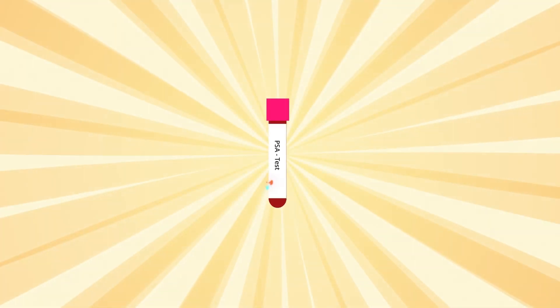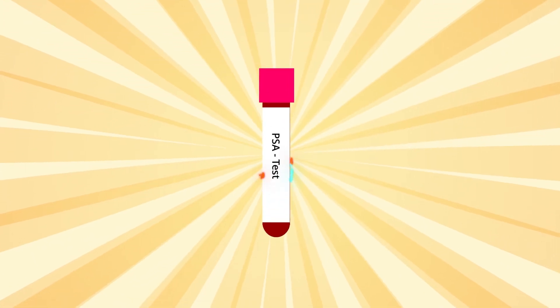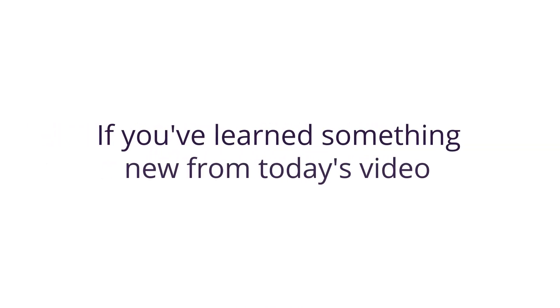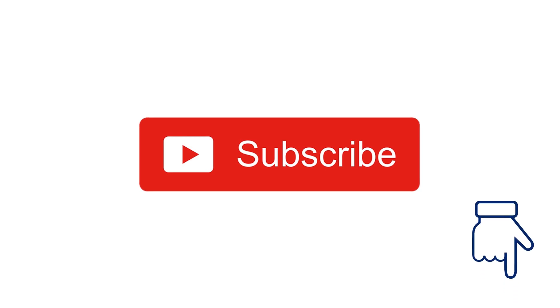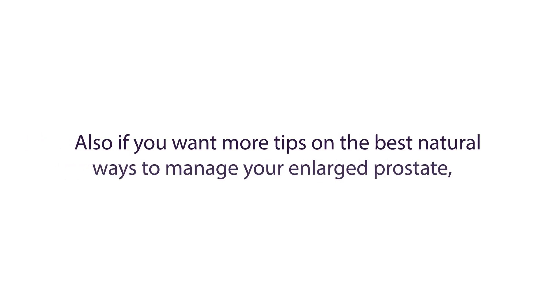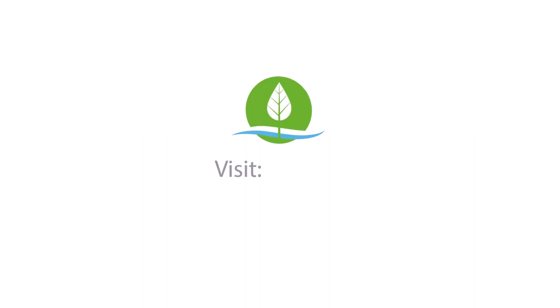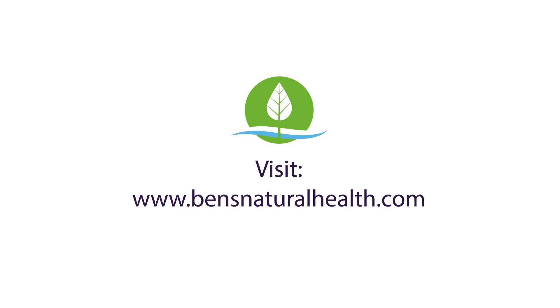What are your experiences with PSA testing? Let us know in the comments below. Thanks for watching. If you've learned something new from today's video, make sure to subscribe to Ben's Natural Health YouTube channel. Also, if you want more tips on the best natural ways to manage your enlarged prostate, head over to bensnatural health.com.